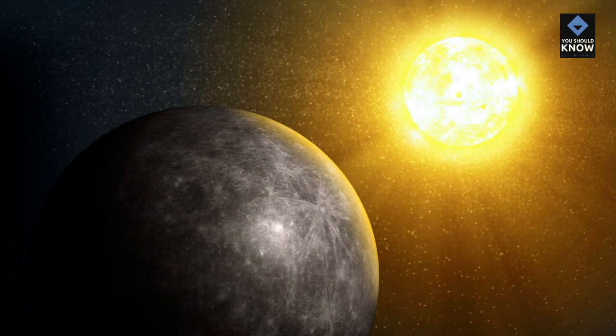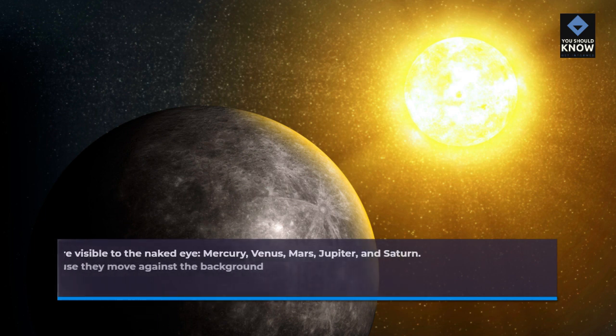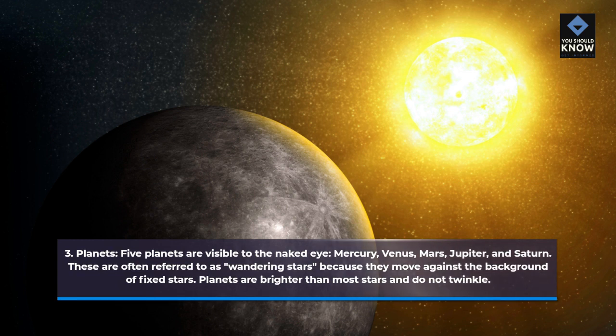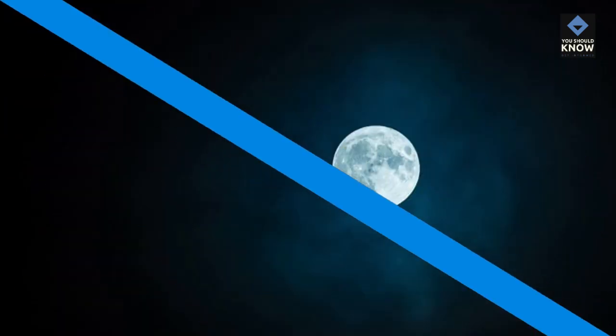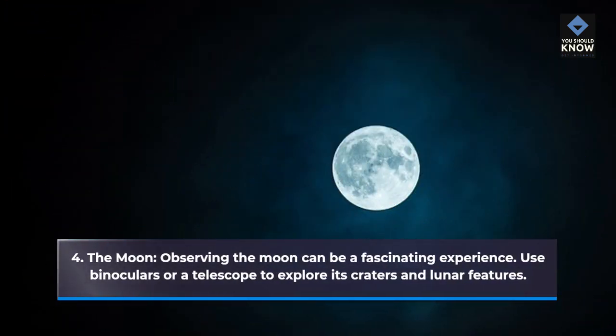3. Planets. Five planets are visible to the naked eye: Mercury, Venus, Mars, Jupiter, and Saturn. These are often referred to as wandering stars, because they move against the background of fixed stars. Planets are brighter than most stars and do not twinkle. 4. The Moon. Observing the moon can be a fascinating experience. Use binoculars or a telescope to explore its craters and lunar features.